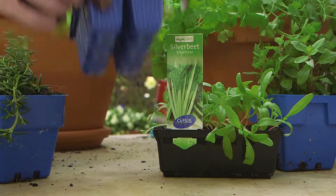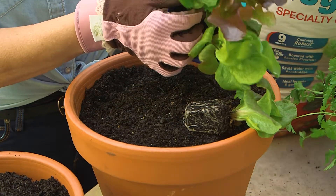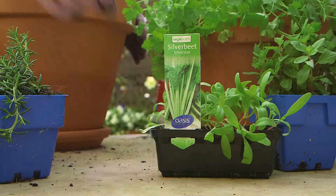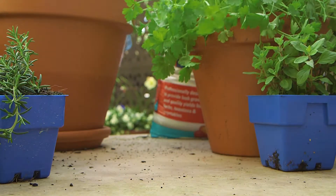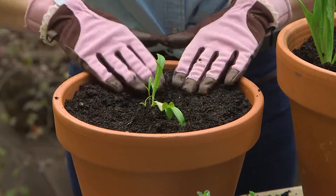Cut-and-come-again vegetables such as gourmet lettuces and silverbeet are unbeatable in pots, and you can nip outside and pick the leaves as you need them. As tempting as it is to cram everything in, consider the eventual size of your crop and allow sufficient space for the young plants to grow and fill out the container.